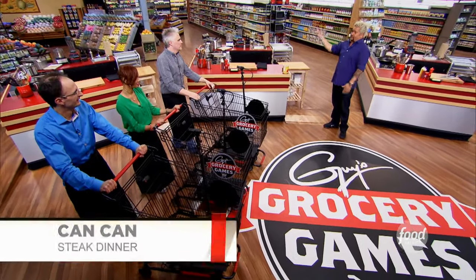Ladies and gentlemen, this is Can-Can. Everything has to come out of a can, and you can use any can that you find in the store. Steak in a can? This is over-the-top! In three, two, one, go!